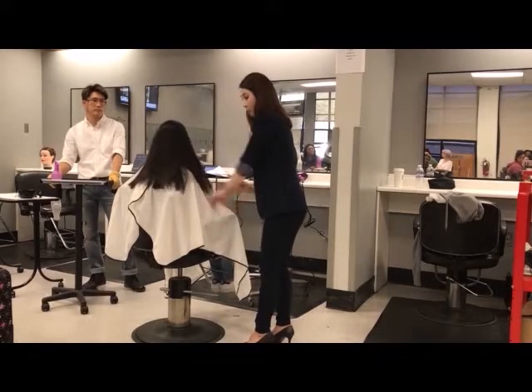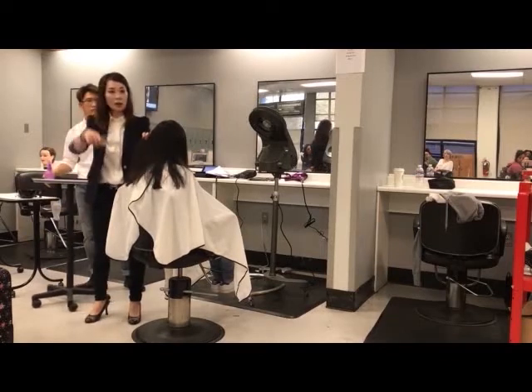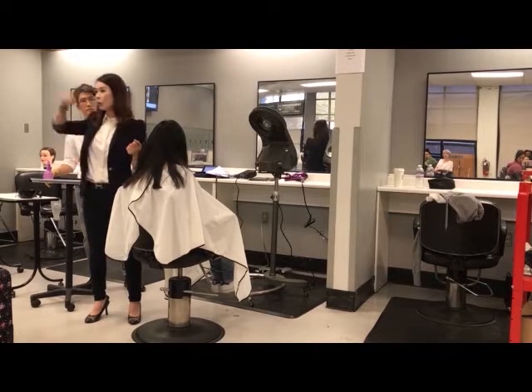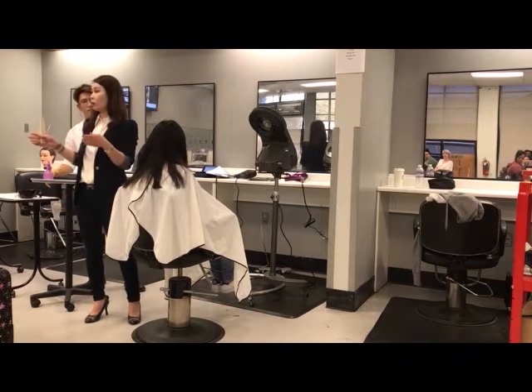So are you doing a lot of dry cutting? Sometimes — depends on the texture. For Cajun or another ethnic hair, dry cut is okay, it's very fine. But for Asian hair, after the haircut, when they go home, washing doesn't work as well because of the texture. So that's why it depends on the texture.